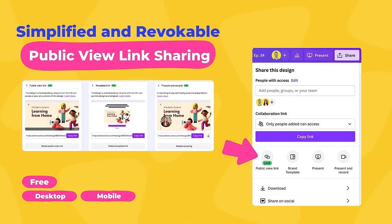Moving on to the second new feature. This one has to do with the way we share links — public links in Canva. So you have a design and you want to share that design with someone. You create a public share link so they don't have to be in your team to actually see that design. The feature has got this long name: Simplified and Revocable Public View Link Sharing. It's a nice little improvement, and it will be available to all Canva users — free and pro — on all devices.